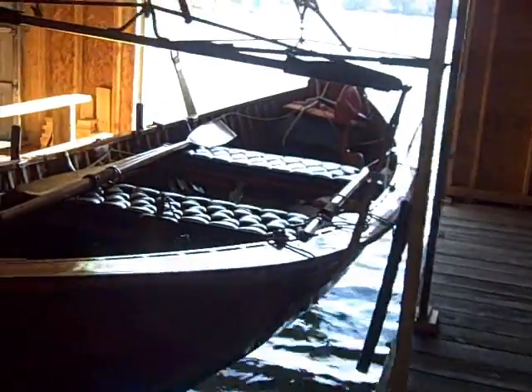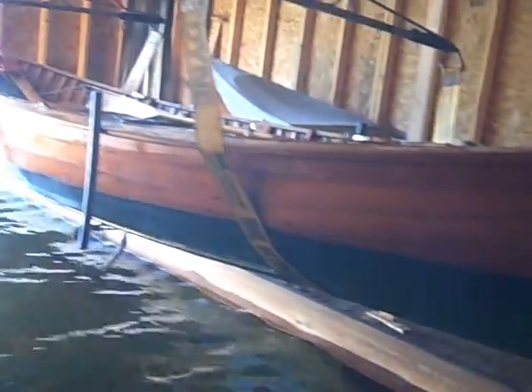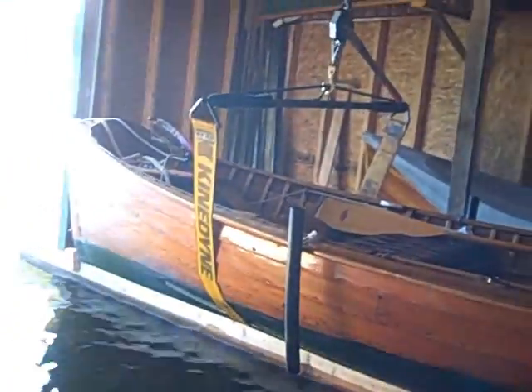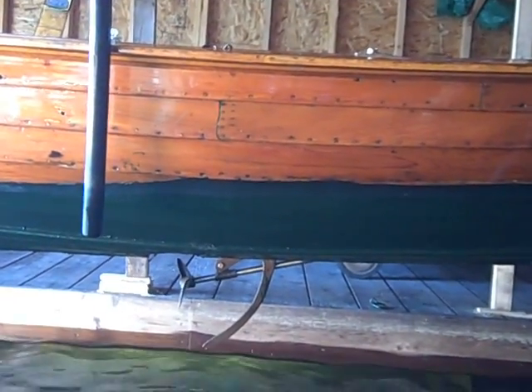There's the dippy up on the slings. Let's get another shot of it — just as lovely as ever. And if we go down a bit, there you can see the propeller in the skeg.